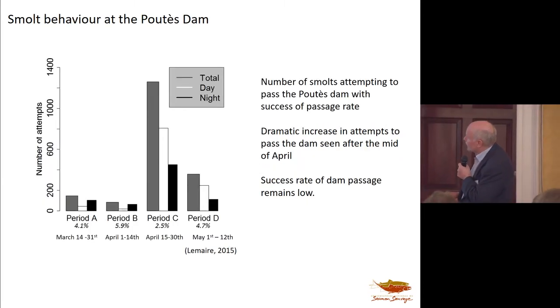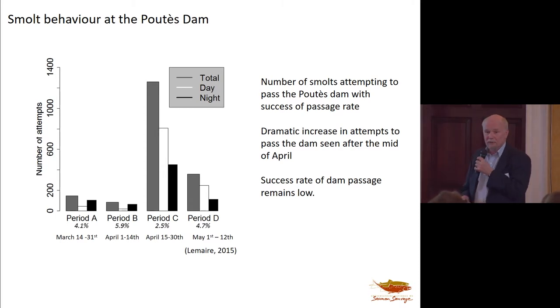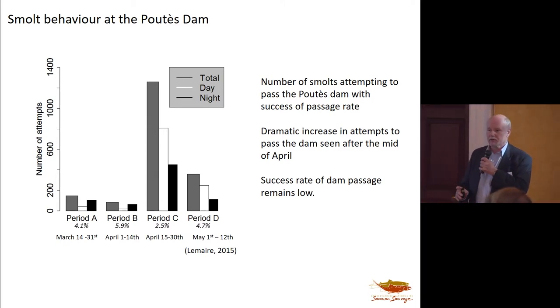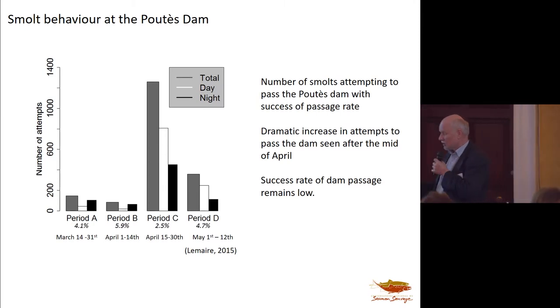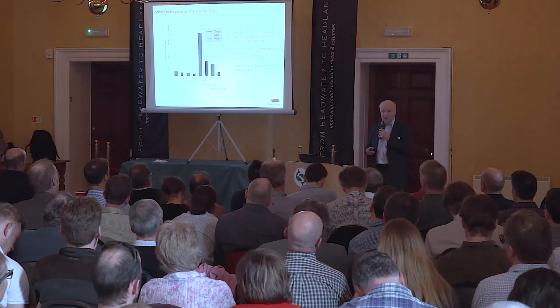Looking at smolt behavior at Putez Dam — the number of smolts attempting to pass and the rate of passage — everything starts happening in the last half of April. Beautiful-looking smolts, lovely rearing habitat, spawners love it if they can get up there. But all in vain — they're coming out at the wrong time. This section of the river, which is the best part for producing salmon, has effectively been lost in terms of producing smolts needed to sustain the population. The population is certainly in a very precarious state and in decline.